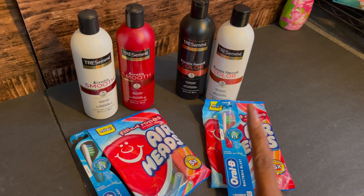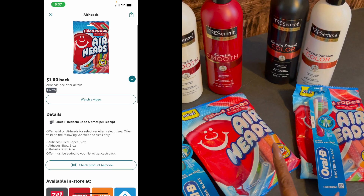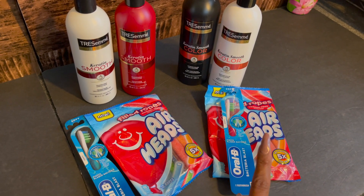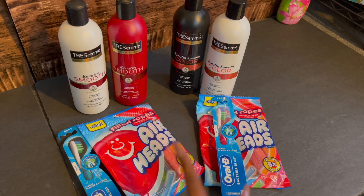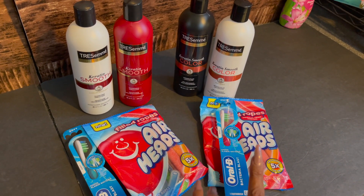There are Ibotta rebates for the Airheads — a dollar off one and you can do it up to five times. I submitted my receipt and got back $4 in Ibotta rebates, plus 10 cents for purchasing candy and 10 cents for submitting my receipt, taking off $4.20 in Ibotta cash rewards.